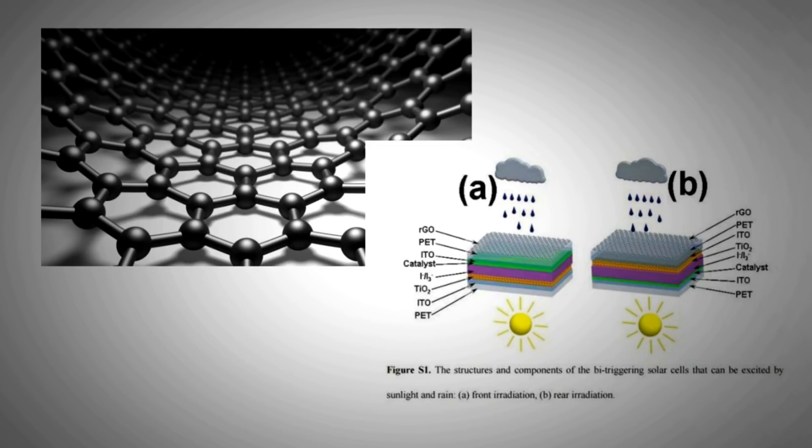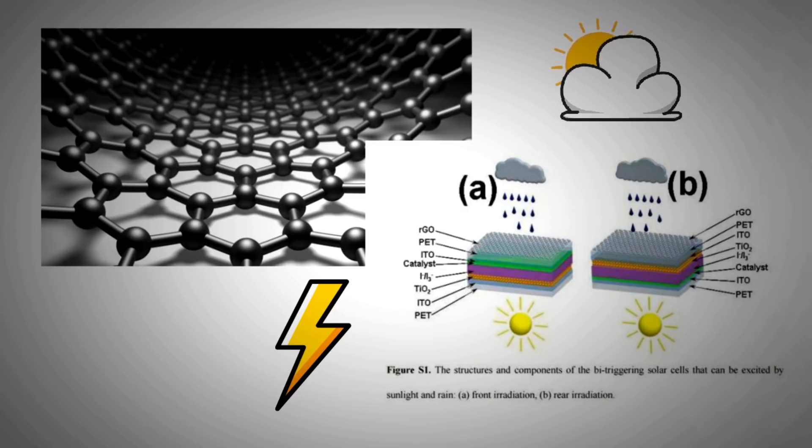This forms a double layer, technically referred to as a pseudo-capacitor, with the electrons already present. The potential energy difference between the two layers is strong enough to generate an electric current. So far, the energy conversion efficiency has reached 6.3%, but the ability to generate electricity come rain or shine is the exciting prospect of this technology.